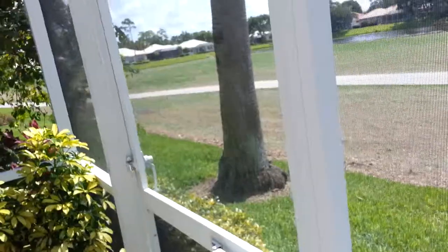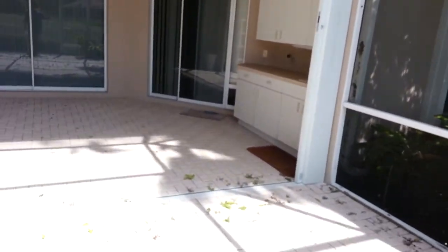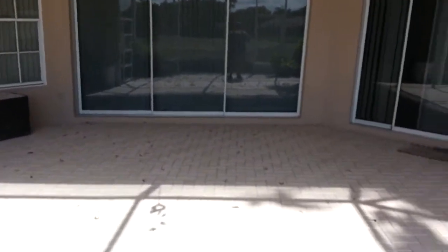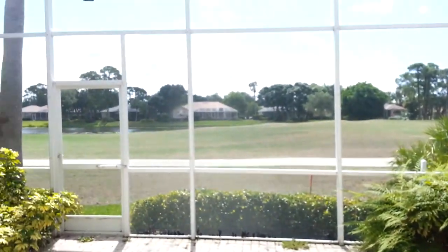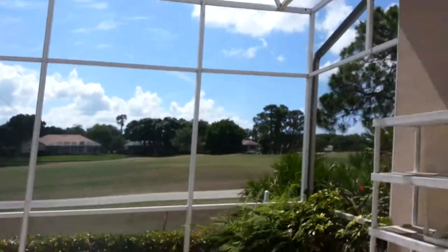That's the lot line there, so it is a bit tight. You could put a hot tub, but not a pool — there's just not enough room. There's a little outside eating area, but this is a nice area with a pretty view. And this is a nice little screened enclosure.